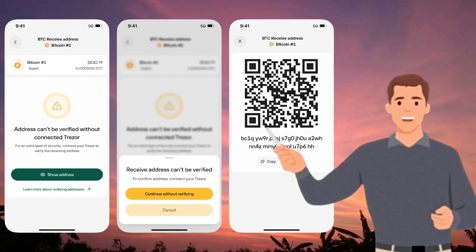Pros: high security with hardware wallet protection, CoinJoin feature for Bitcoin privacy, a user-friendly interface, and open-source software.